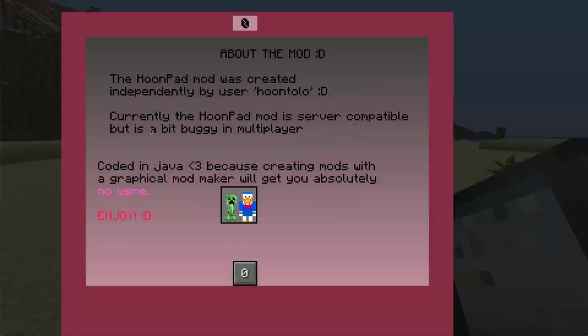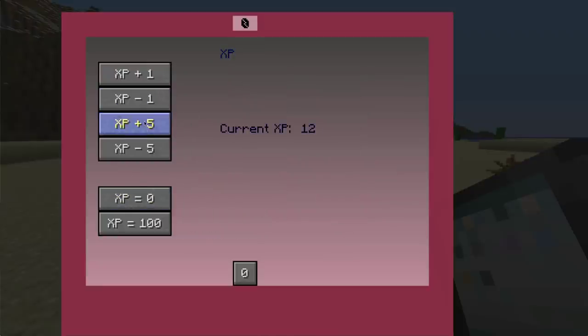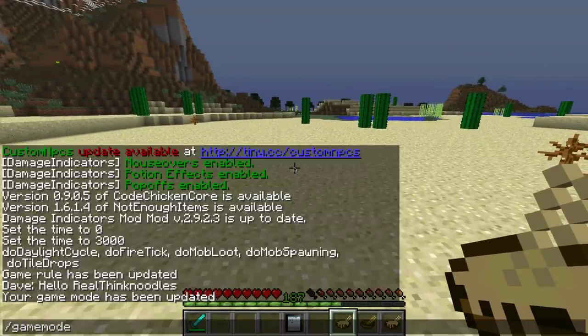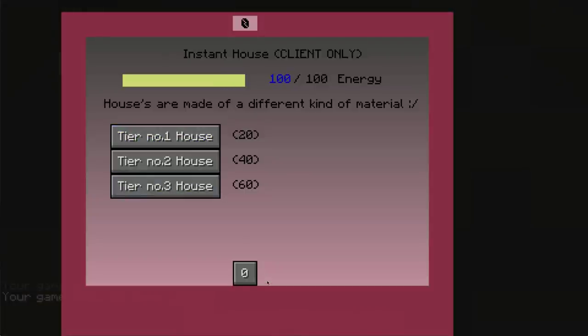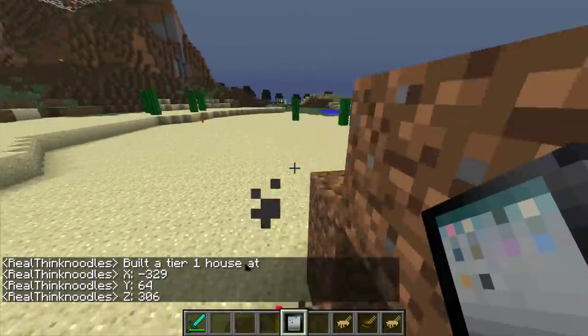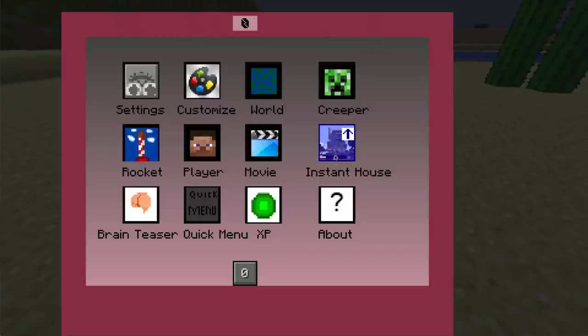The quick menu takes us to our installed mods — you can see those right now. It's cool because you don't have to go out to the main menu. We also have the XP app — you can go ahead and add XP. My current XP — I can get it all the way up to 187 XP. Game mode S — boom, 187 XP! Now let's check out the instant house app. Energy is going up and we've got three types of houses. Tier one — click a button and boom, built a house. This is the worst house I've ever seen.